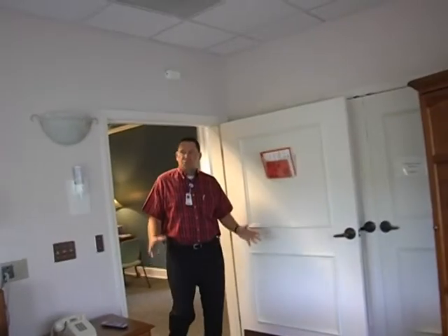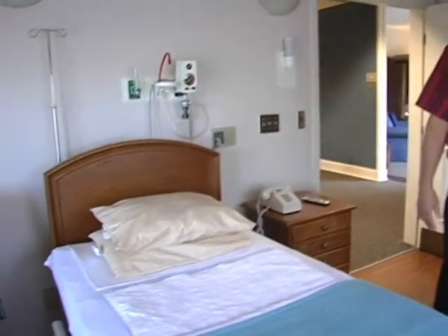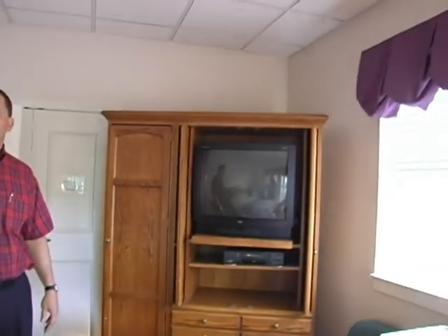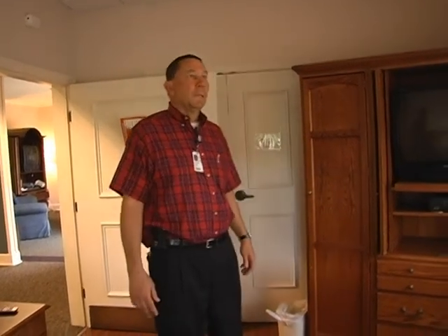Here we have the main nursing station. This is one of our rooms — one of the things we tried to do was make it as home-like and as non-institutional as possible. We also have a screened-in porch on every one of these rooms and the doors will open to allow the bed to actually go out. If that person wants to be outside and feel nature, they have the ability to do that. We're very proud of Bethany House and its ministry to our community.